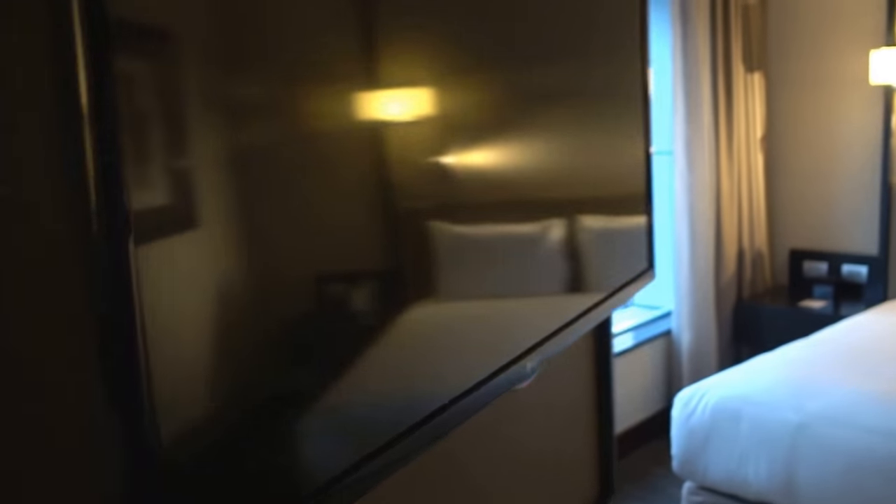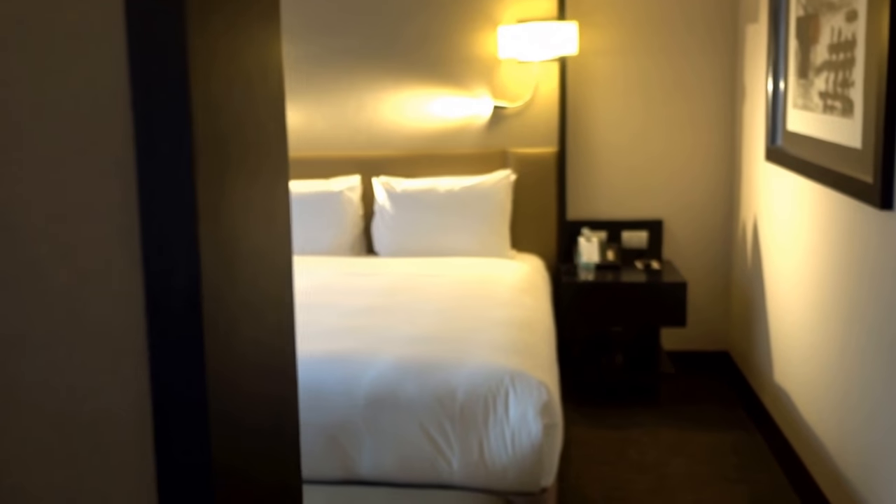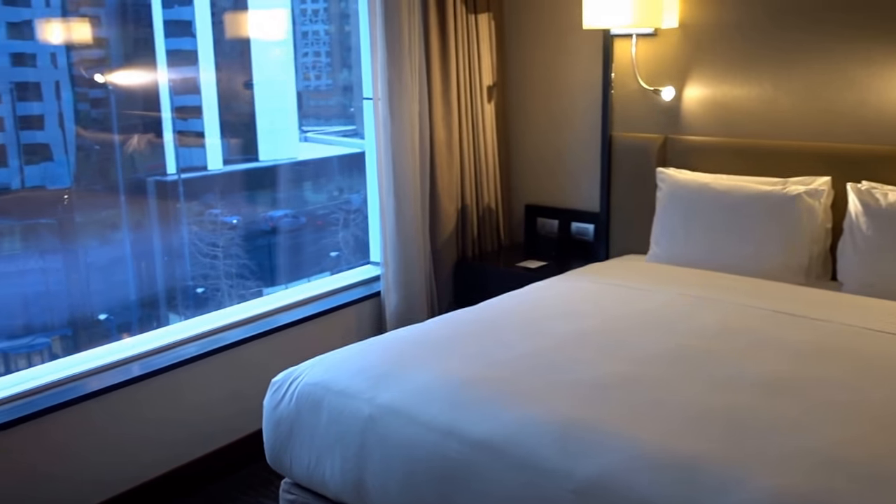Oh, there are my kids right on the other side — didn't see that at first. Here's the TV; you can actually turn it around, so you only need the one TV. You can swivel it between the living area and the bed.